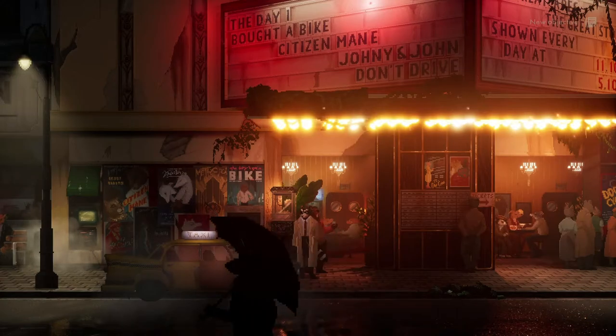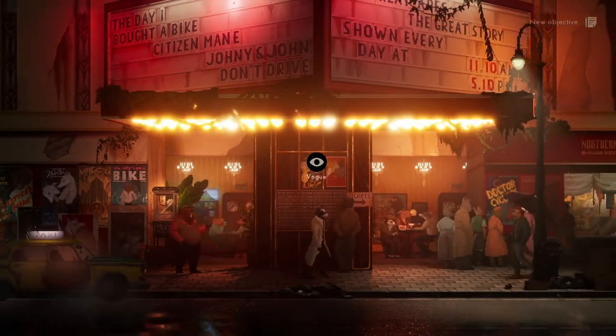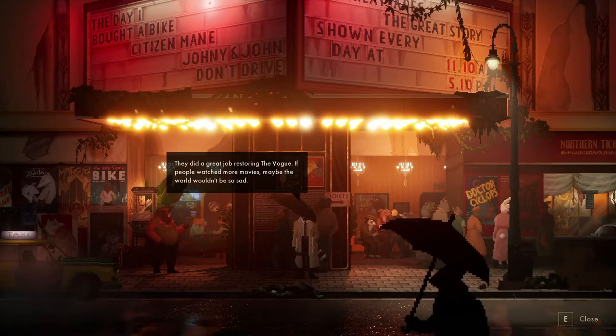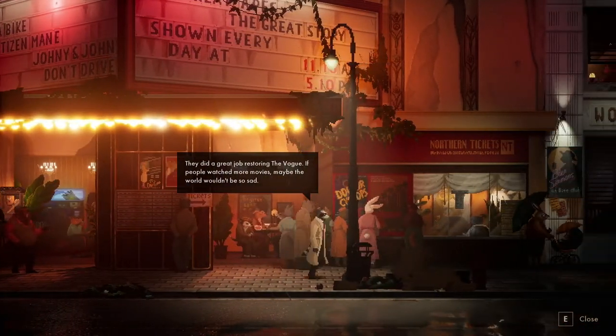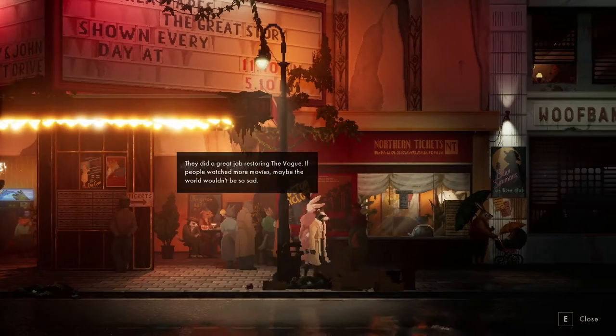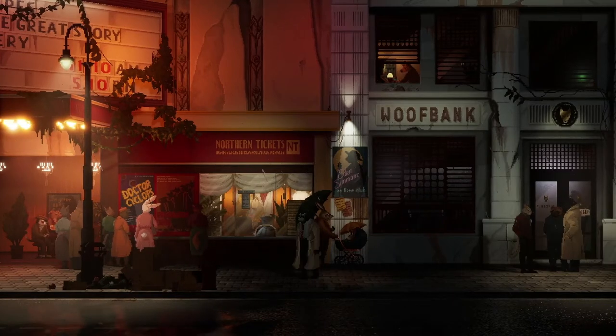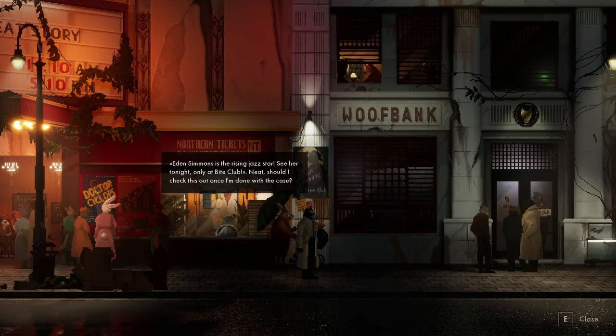So we've got a place called the Goopy Place. The Vogue - they did a great job restoring it. If people watched more movies, maybe the world wouldn't be so sad. This is so funky. Dr. Cyclops poster.